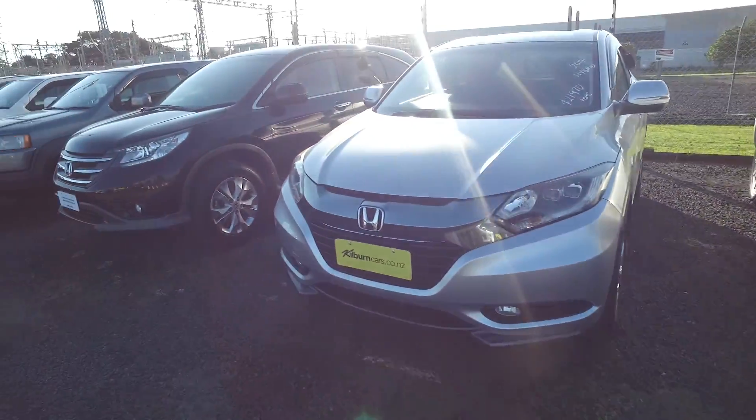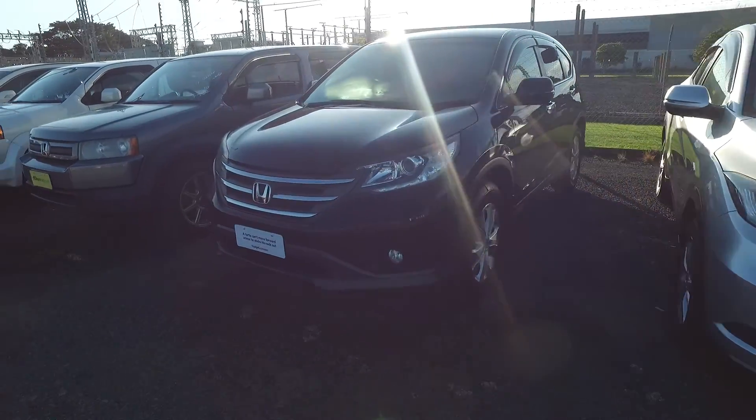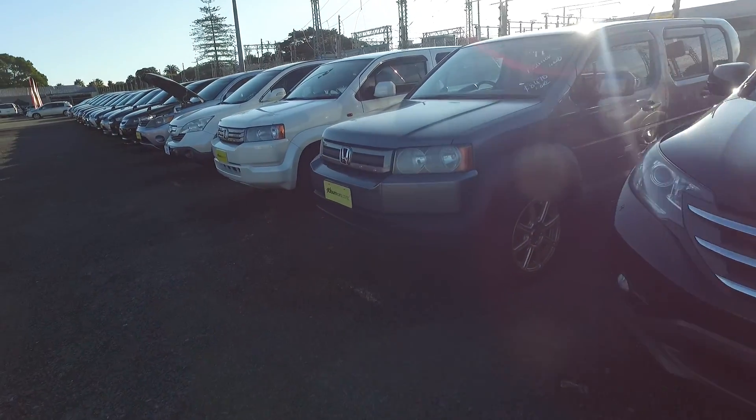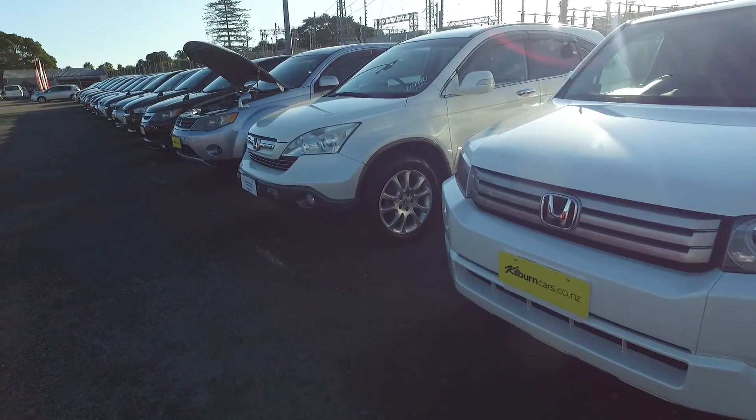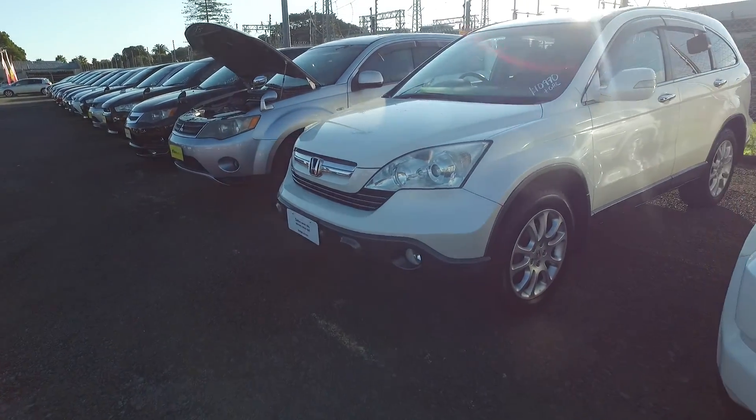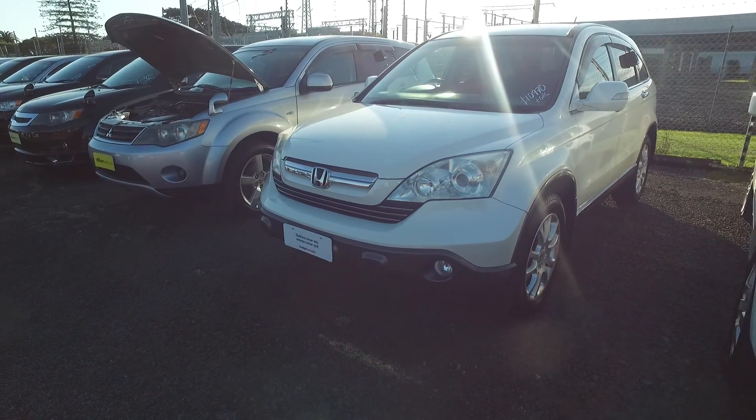So with your price range of 13 to 40 grand, I've got some other options for you. In our SUV line we have a Honda CR-V at $10,917 plus ORC, and I'll just do a quick video to show you this vehicle.